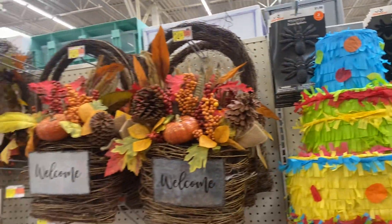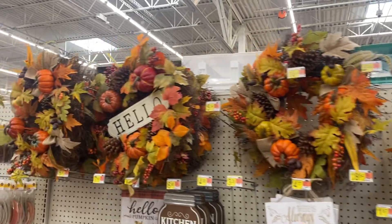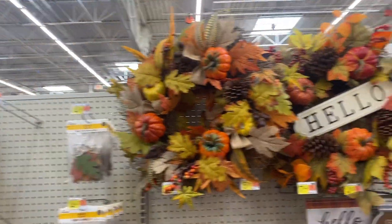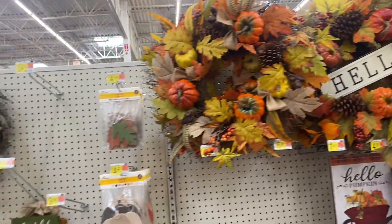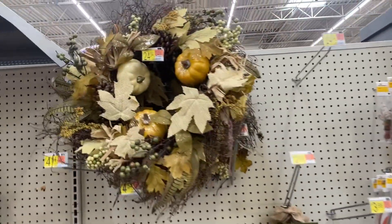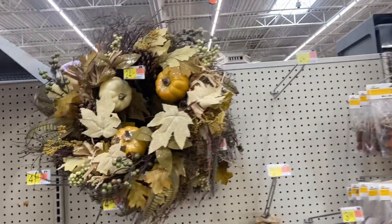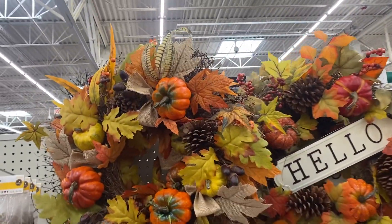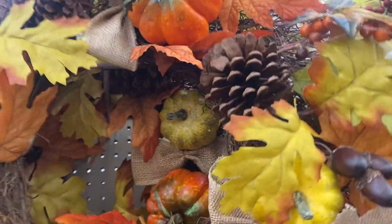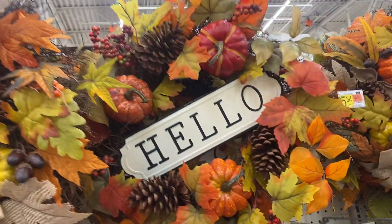These beautiful wreaths, guys — aren't they gorgeous? Oh my goodness, I have one similar to these. This one right here is $24.54. Let's see this one — yes, $24.54 as well. Same price.